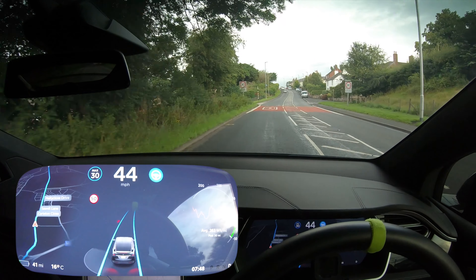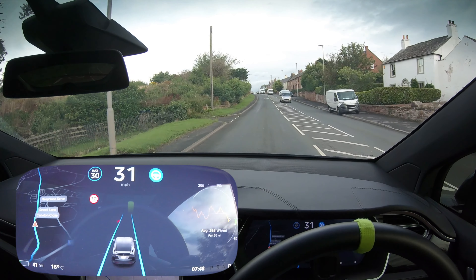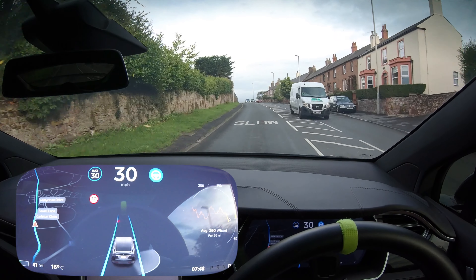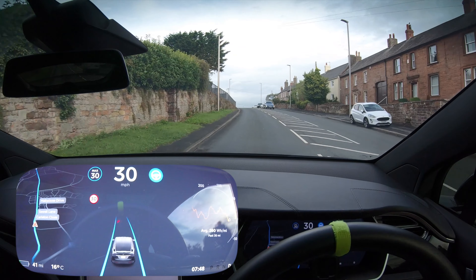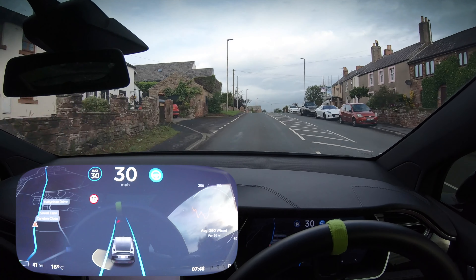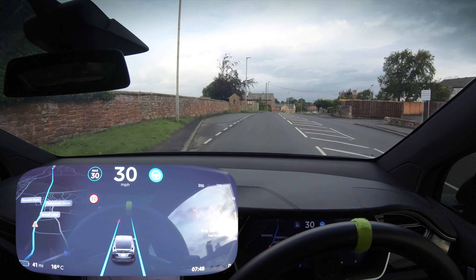Obviously I'm going to have to regulate speed here because the car still doesn't regulate speed beforehand. I'm actually going to change my autopilot settings to absolute so that it won't go over the speed limit at all, because I do currently set it so it goes just two or three miles an hour over, or five miles an hour over on the motorway.